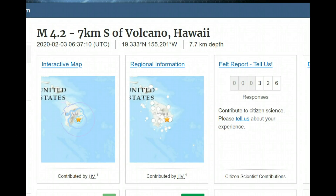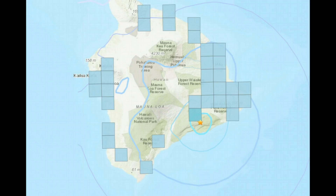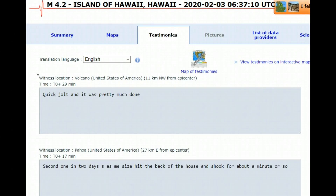Last night at 8:37 p.m. Hawaii time, they had a magnitude 4.0 earthquake. Hundreds of people across the island reported feeling this earthquake. It was on the south flank of the island, but geologists said there were no changes to Mauna Loa or Kilauea. Here you can see the felt reports. Some of the felt reports on EMSC said it was a quick jolt and was pretty much done.